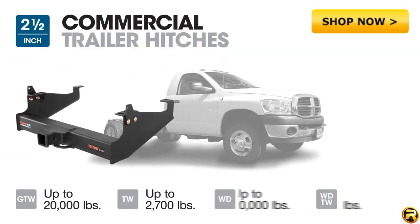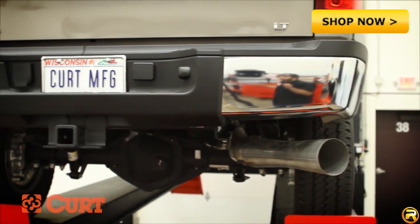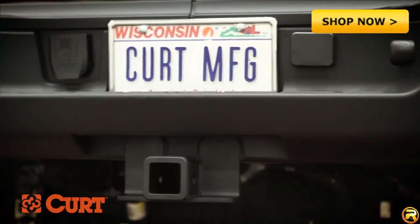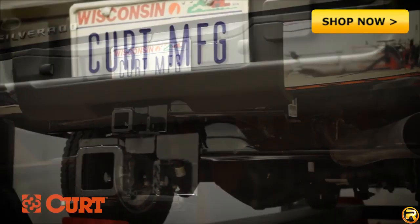Commercial duty trailer hitches have a two and a half inch receiver tube with a gross trailer weight rating of a whopping 20,000 pounds. All CURT class 5 hitches come with a rugged scratch and fade resistant carbide finish, while class 1 through 4 trailer hitches are coated in an attractive high gloss black finish.